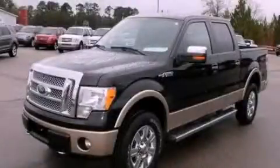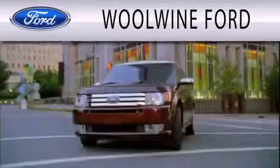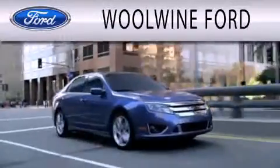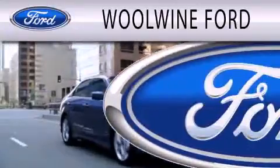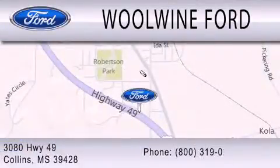Call now to find out how you can own this breathtaking vehicle. Wool Wine Ford is dedicated to doing everything possible to ensure that the experience you have selecting your next vehicle is as pleasant as possible. We are located at 3080 Highway 49 in Collins.